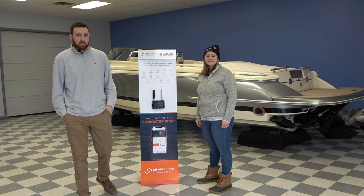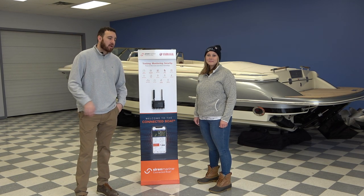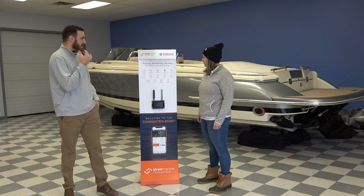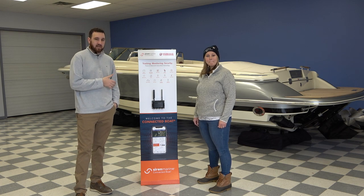Hey, it's Hutch with Hamlin's Marine. I'm here in Waterville, Maine, with Macklin, the other salesperson here. We're going to tell you about Siren Marine's boat monitoring technology.